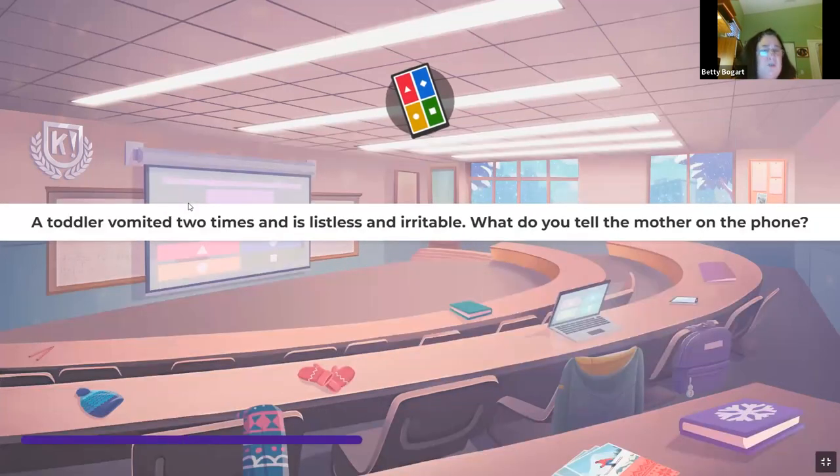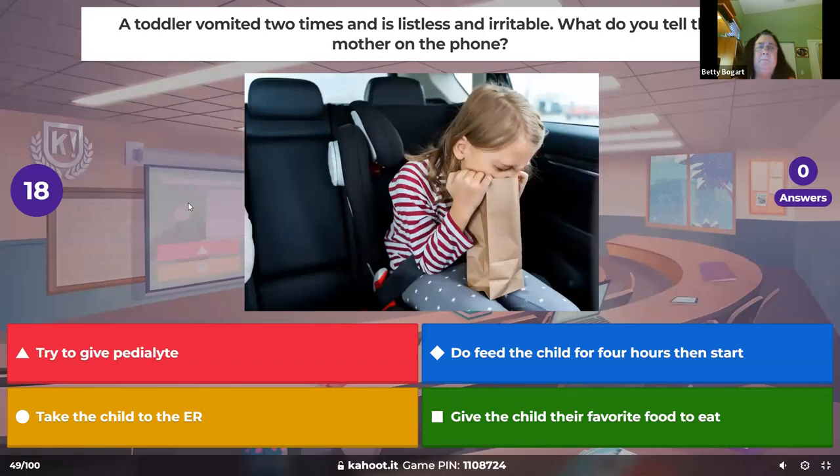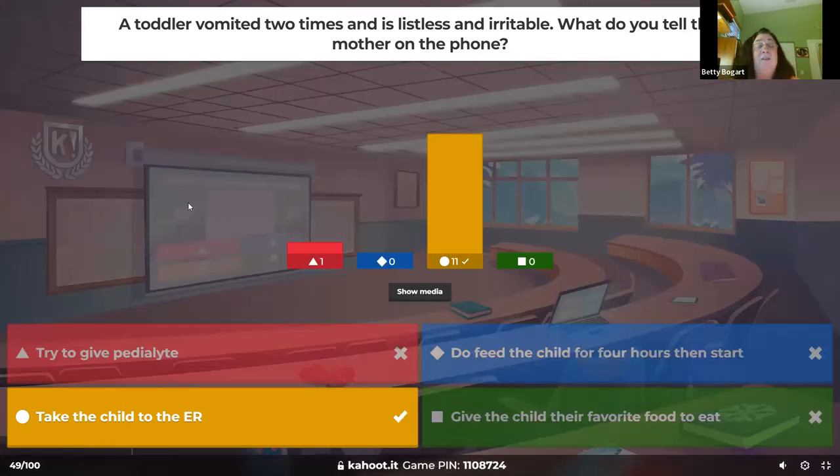A toddler vomited two times, is listless and irritable — what do you tell the mother on the phone? Vomiting two times plus listless and irritable is concerning. You can only vomit two big times and be dehydrated in children. Get the kid to the ER — let them check them out, because dehydration is serious in children.